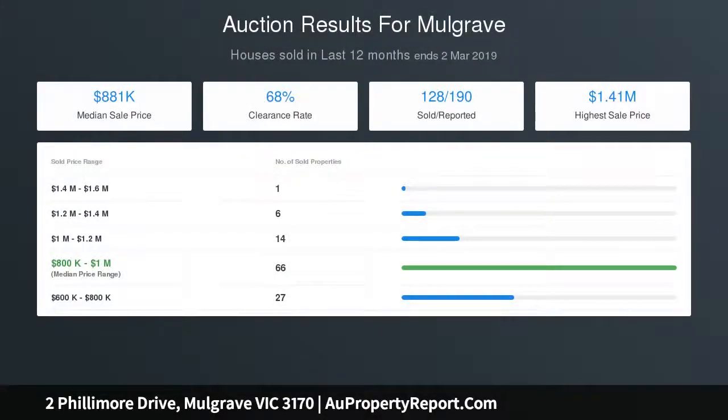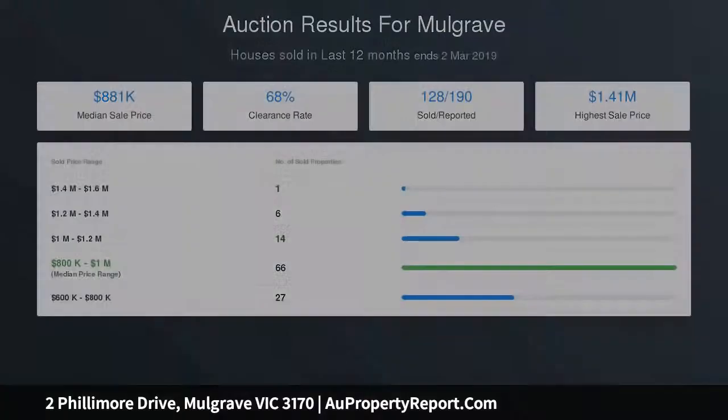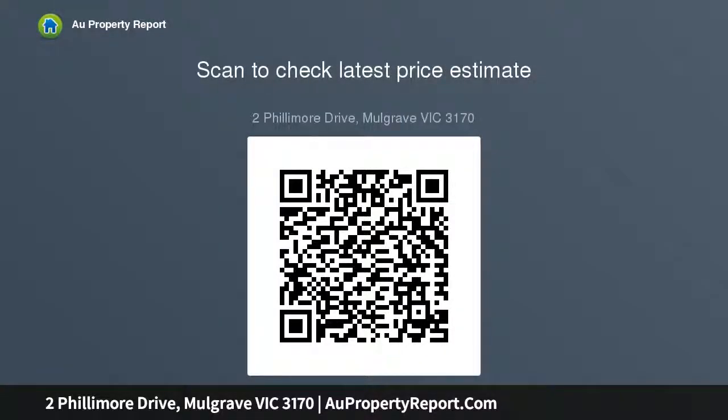The four robed bedrooms include a master bedroom with mirrored built-in robes and dual vanity en-suite, supplemented by a family bathroom with toilet plus a downstairs powder room and laundry.